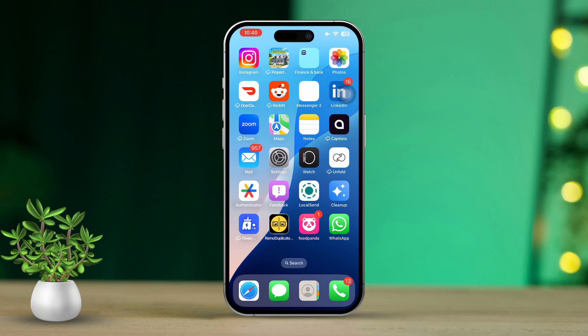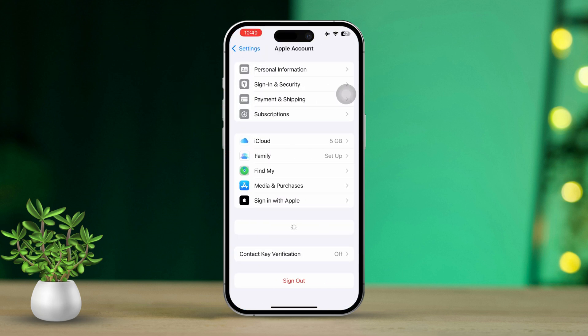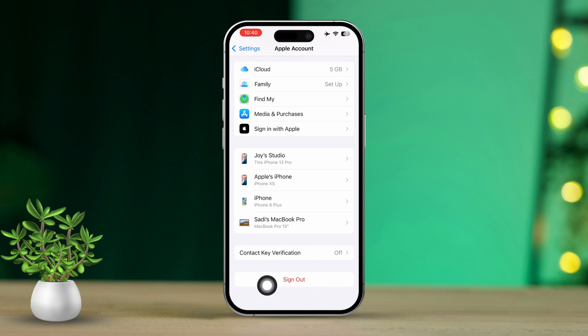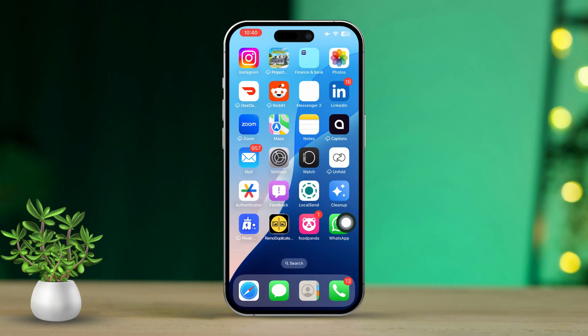Solution 3: Sign out and back into your Apple ID. Open the Settings app. Tap on your Apple ID at the top. Scroll down and select Sign Out. Follow the prompts to sign out. Once signed out, sign back in with your Apple ID and check if Find My iPhone can be enabled.